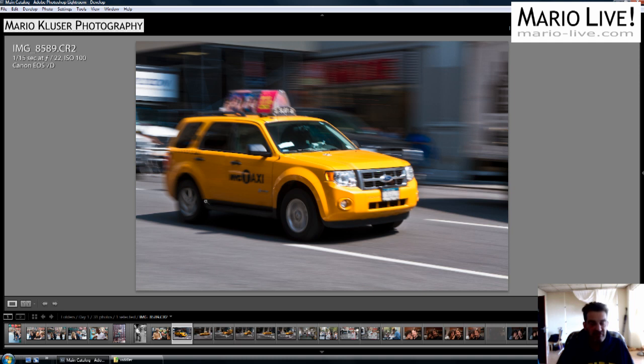So here we have the very first try. This was an image that first suited me when I saw it on a small screen, but I didn't find and still don't find any sharp area here. As this was the first time ever I did this kind of shot, I used a shutter speed of 1/15th of a second. All the images are shot at f22 with an ISO of 100, as we had a very bright and sunny day. So this was loser number 1.